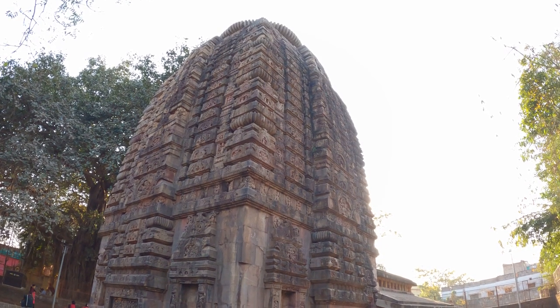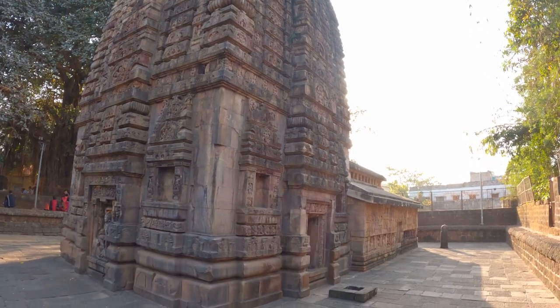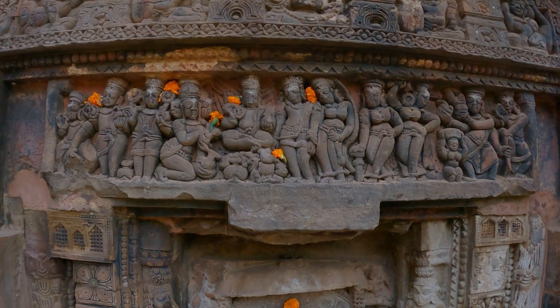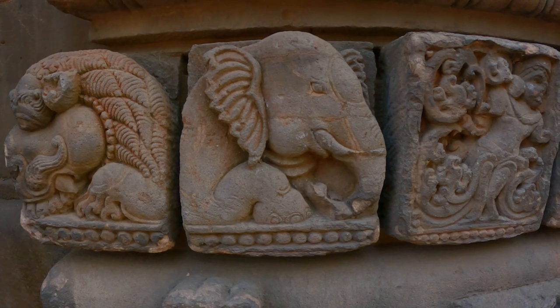The tower of the Reka Deula is not very decorated — it has simple pillars but no sculptures. But the walls of the temple are full of carvings of musicians, dancers and animals.